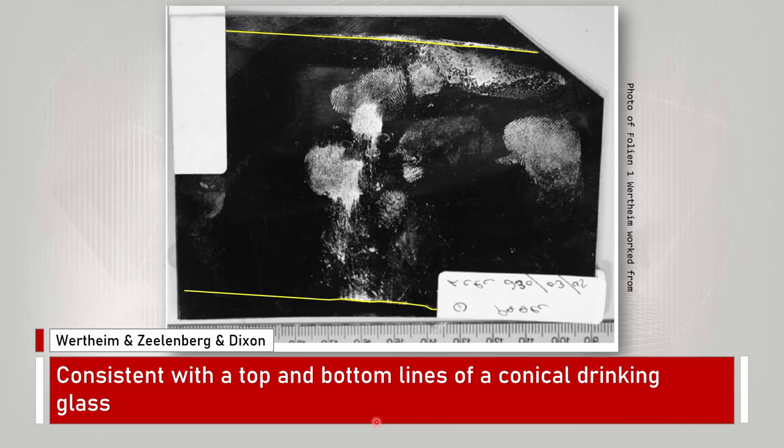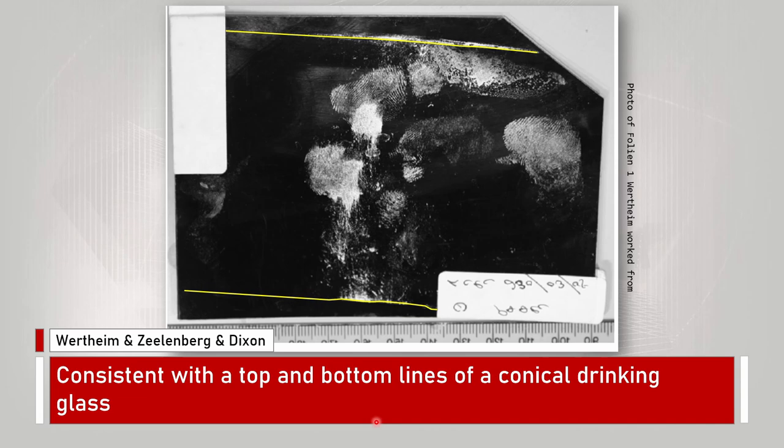According to defense experts Wertheim, Zillenberg, and Roger Dixon, the top and bottom lines on folion 1 are consistent with the top and bottom lines of a conical drinking glass — wider at the top, narrower at the bottom. This is Wertheim's proof: he did his own experimental lifts from drinking glasses, and this is the lift he produced from his glass number 2, showing a curved edge. He then compares this with a portion of folion 1, and because this appears curved, he comes to the conclusion that it must therefore be from a drinking glass.